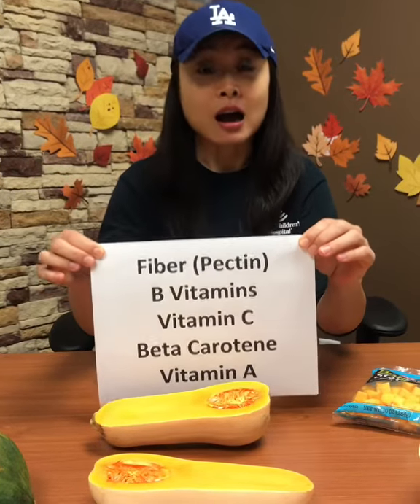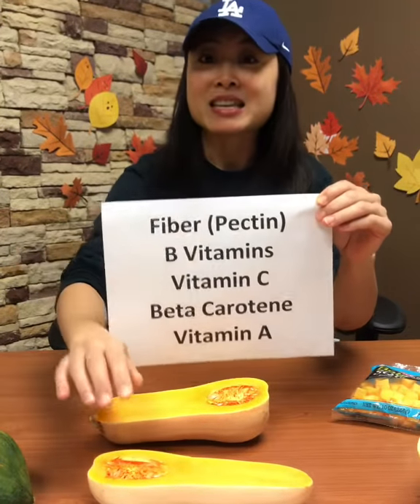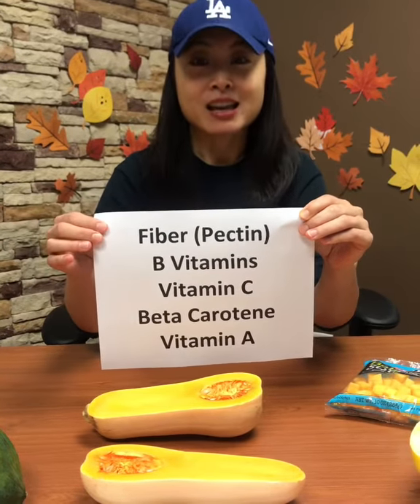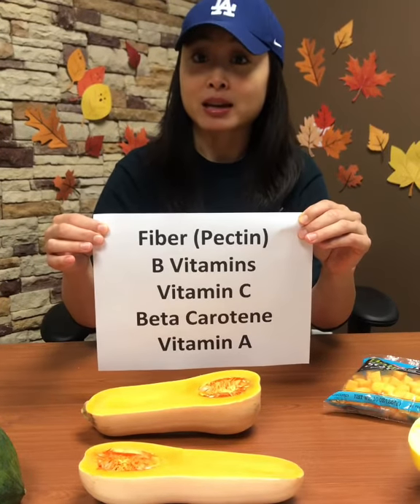Winter squashes are high in B vitamins, high in vitamin C, and these yellow and orange colors mean there's a high concentration of antioxidants like beta carotene. They're also one of the top sources of vitamin A, next to sweet potatoes and carrots.